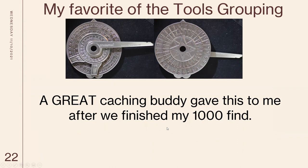This is my favorite from the tools group. A buddy gave this to me when we went together and I did my 1,000th find. I called my wife after we did it and said 'I'm okay' — I rappelled on a cliff to get that one. It's a star atlas that works like a sundial, but at night. In the center you can see the earth star, and by moving the arms you can tell what time it is.